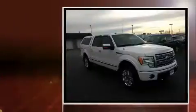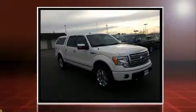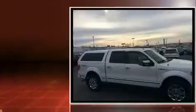Climb inside the 2010 Ford F-150. A 5.4-liter V8 engine pairs with a sophisticated six-speed automatic transmission, providing a smooth and predictable driving experience.